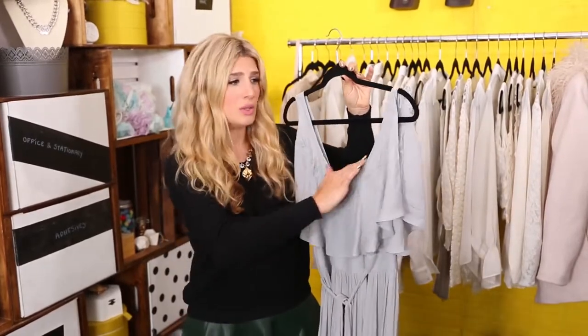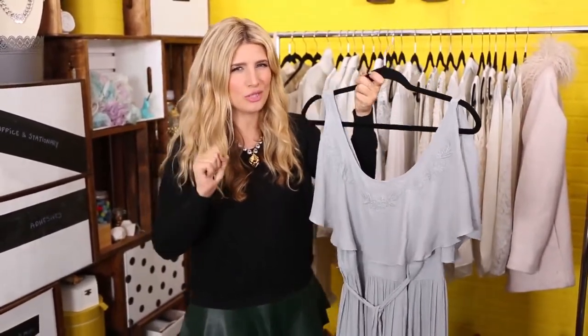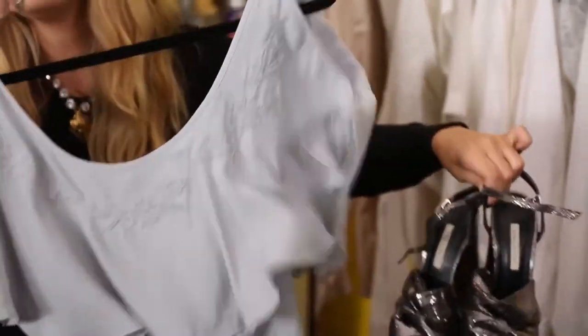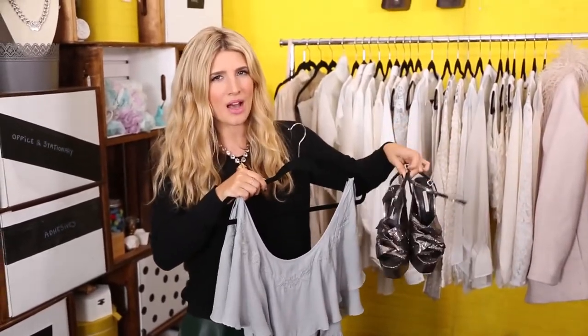Wearing it backwards gives you a different neckline — you can wear a lot of dresses backwards. Maxi dresses on short girls can be a little tough because they're super long, but rather than hemming it, big shoes! Some big metallic shoes because it is New Year's, and even though we're muted and flowy and bohemian with the dress, we gotta get a pop of metallic.